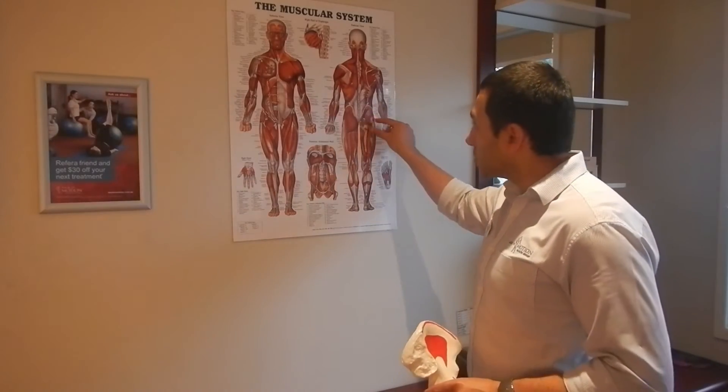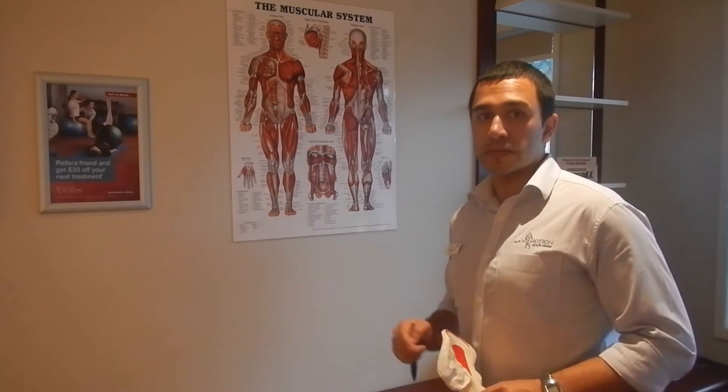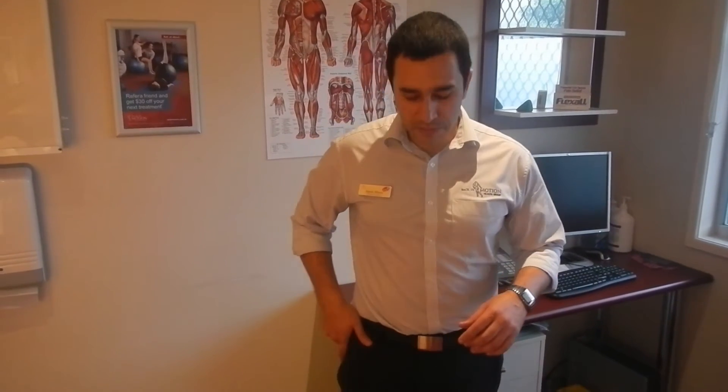A primary reason this bursa gets inflamed is because of tight bottom muscles. If these bottom muscles are tight, that's going to compress the bursa. Another reason is poor pelvic stability. If you don't have good stability in your hips, every time you take a step, that hip is going to drop out to the side, which will also compress the bursa.